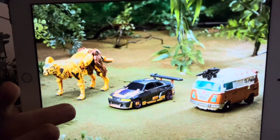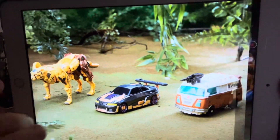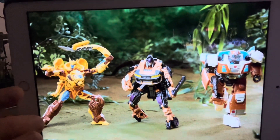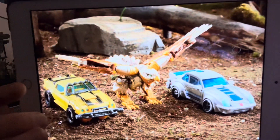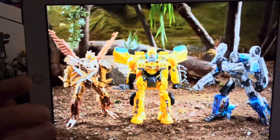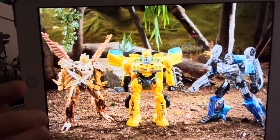I've got this information from TFW2005 but I saw it first on Transformers Instagram. There's the first three-pack and this one looks really impressive — I like the look of this, I really do, purely because of the Airazor. She looks amazing.